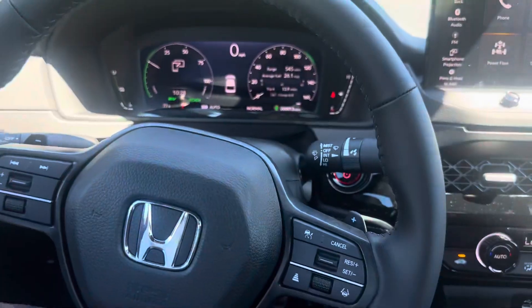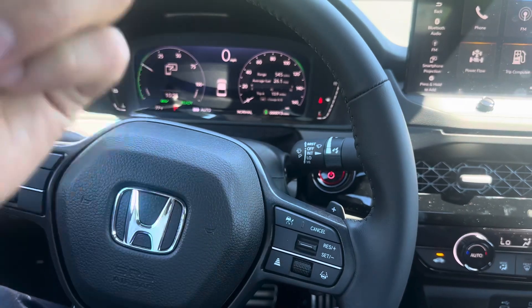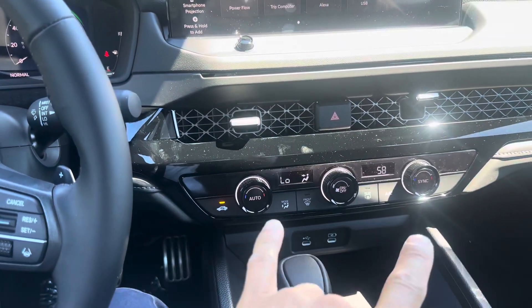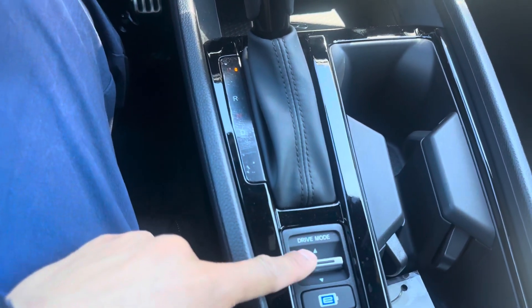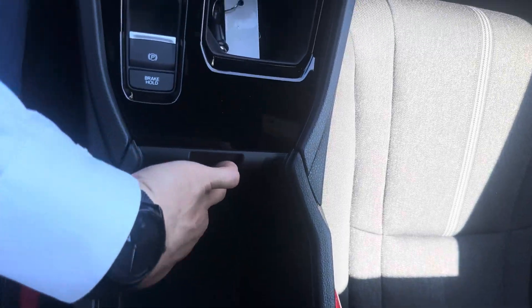In the front, you got keyless access to open and unlock these doors. You got a leather wrap steering wheel, Honda Sensing automatic cruise control, road departure mitigation, and lane keep assist, so really intuitive there. You got your dual zone climate controls, two USB-C ports, Apple CarPlay, Android Auto, and regular Bluetooth. You got a couple different drive modes which you can select right there. You got storage in here as well, a power outlet, and a sunroof as well.